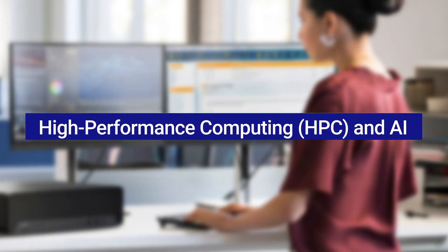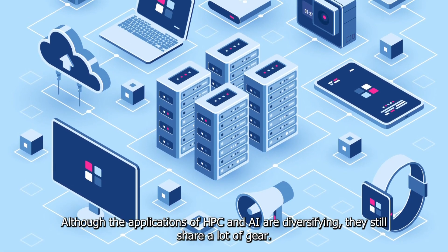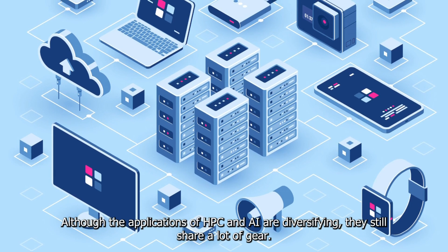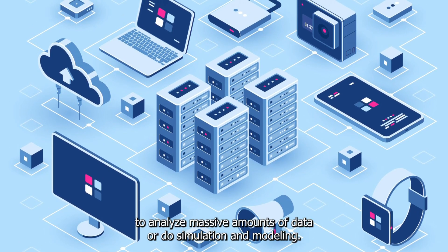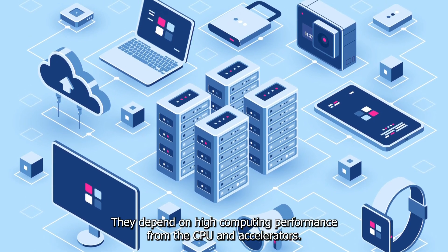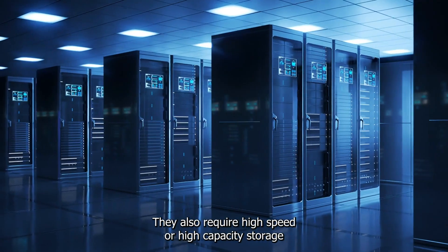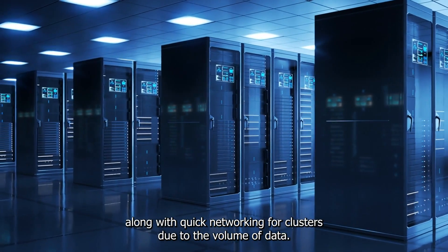For high-performance computing, or HPC, and AI, although the applications are diversifying, they still share a lot of gear. To analyze massive amounts of data or perform simulation and modeling, they depend on high computing performance from the CPU and accelerators, along with high-speed or high-capacity storage and quick networking for clusters.